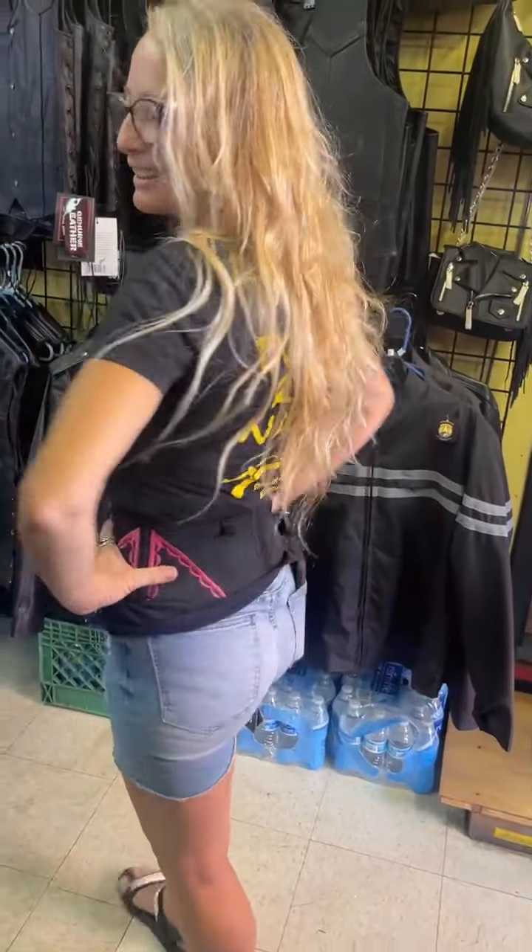Good morning from Thunder Road in beautiful downtown Kingman on Route 66. Here's Sherry, shop manager, modeling our latest corset gun holster for her 357 Magnum.